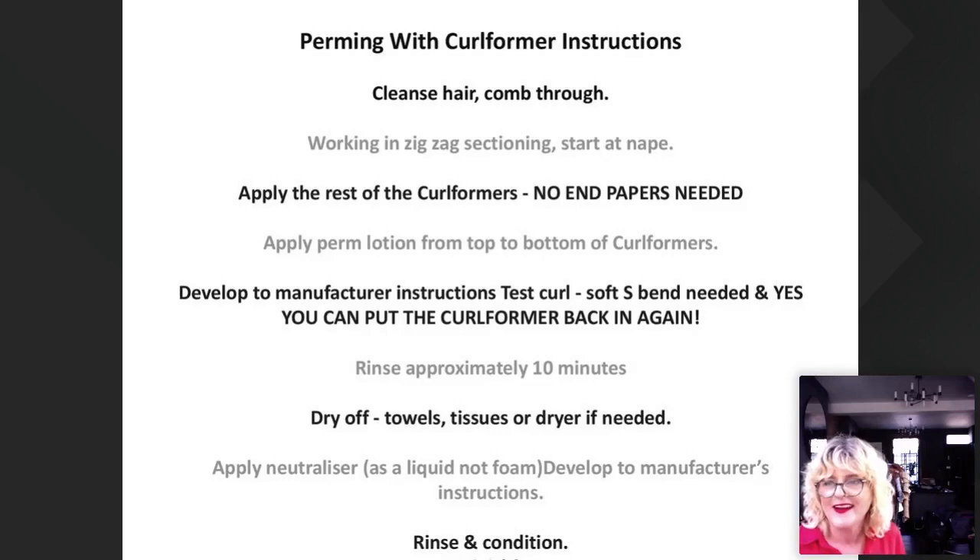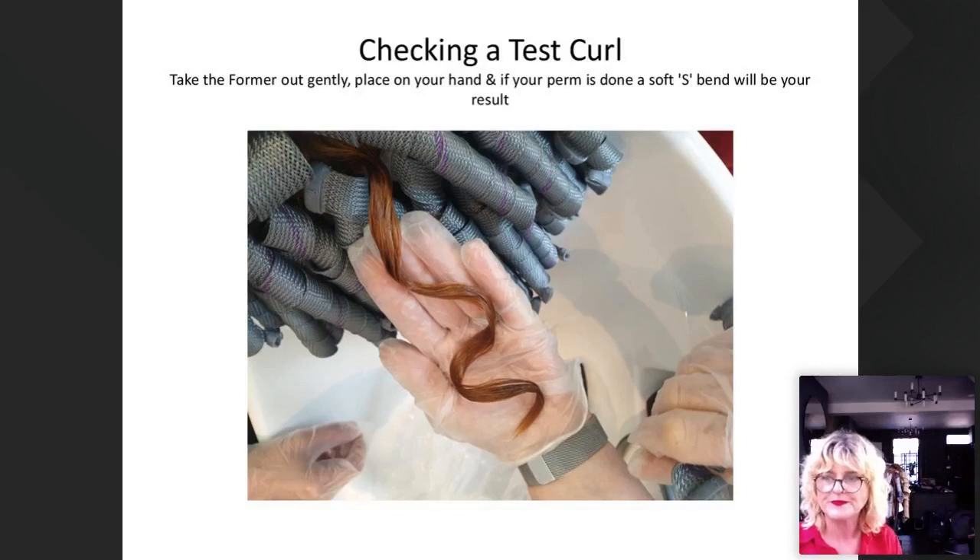At the end I'll have room for lots of questions. You can see here where we're doing the test curl — you get that great soft shape. And for the men's perming, I have a little story: I've been in the salon the last few weeks painting, getting ready for reopening, working out logistics — and we have this amazing client who dances for the Royal Ballet.